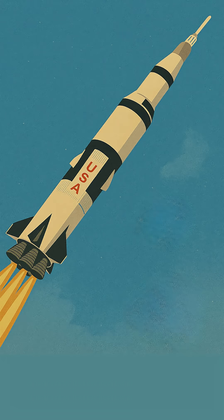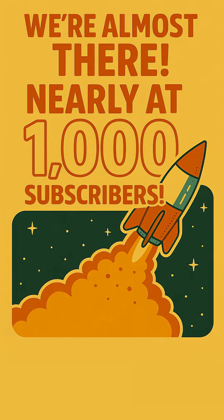If you found this fascinating, hit that like button and let us know! We're nearly at a thousand subscribers, and every single one helps us launch more awesome content. Help us reach that milestone — make sure you subscribe for more amazing stories about space exploration and the wonders of engineering!